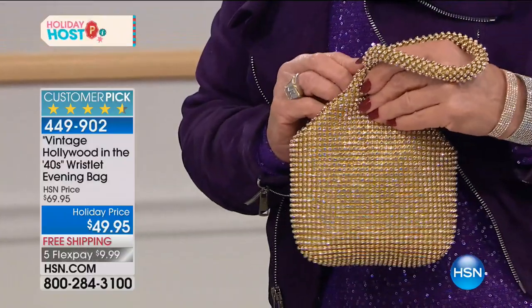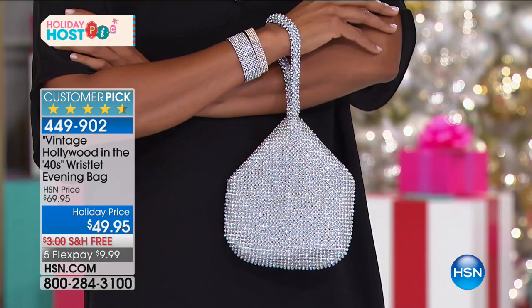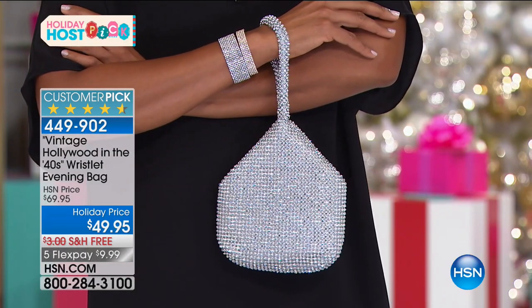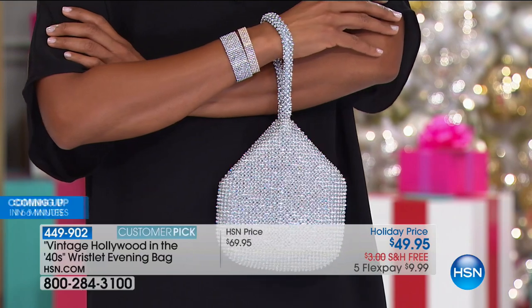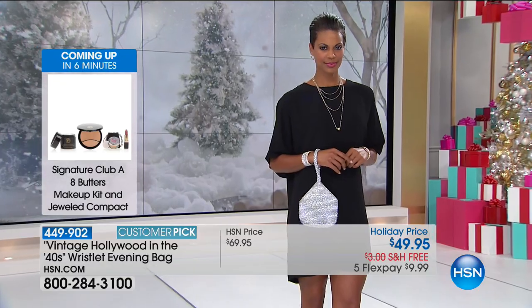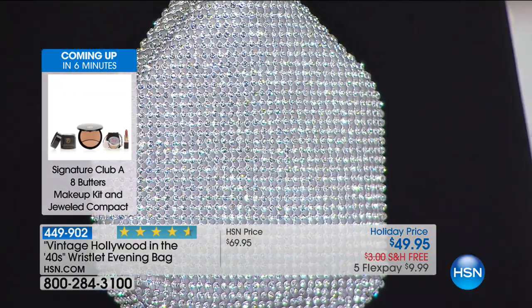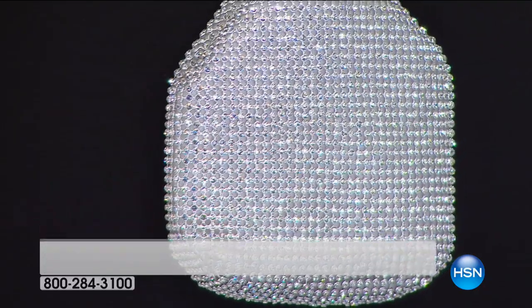In vintage Hollywood, the studios didn't have money for fabulous clothes in a lot of the movies, so they invested in a bag and used it movie after movie. That's why you've seen this kind of bag in so many classic movies. You're looking at this and thinking it's just an evening bag — but this is going to be your signature bag, the accessory you wear with your jeans.